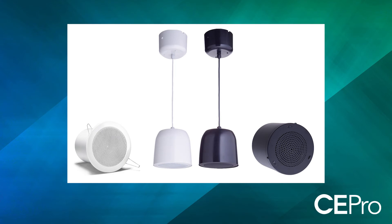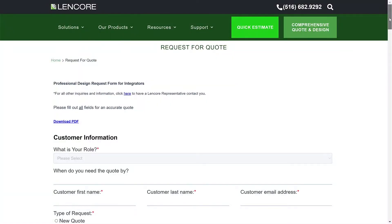By combining those three components together, we're able to effectively mask speech within the facility. From a design standpoint, we make it very easy — you send us a reflected ceiling plan and we do all the design layout, wiring diagrams, and provide a bill of materials demonstrating how and where those products would be installed. It's a very simple addition to what integrators are already doing from a distributed audio standpoint.